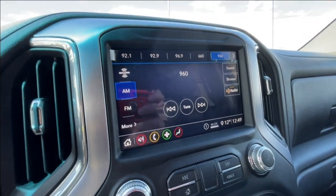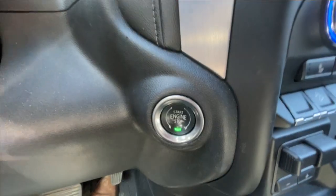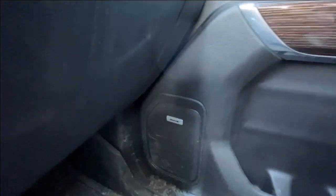We have an 8-inch touchscreen complete with Android Auto, Apple CarPlay, and navigation, dual-zone climate control, push-to-start ignition, integrated trailer braking, and Bose audio all throughout the vehicle.